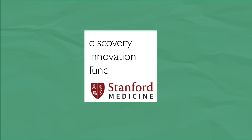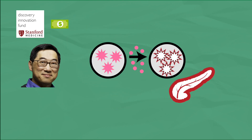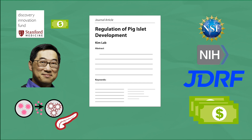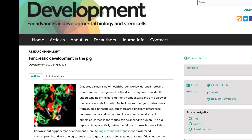Luckily, Stanford's Discovery Innovation Fund exists for exactly these scenarios — a small amount of money to a top researcher to explore an outside-the-box approach. If the preliminary data is promising, it opens up access to larger grants from external funders. Dr. Kim got the award in 2016, and it's already paid off. Now we're publishing the first paper on pig islet development, and the journal is so excited they want to highlight it. With that, we are now able to go and compete for funding.